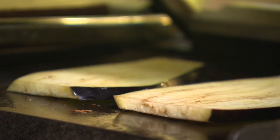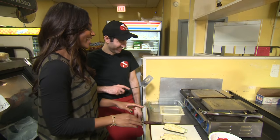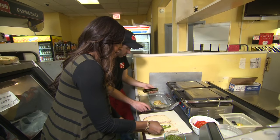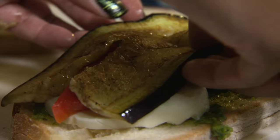We slice our eggplant and hit the press. You can hear the sound of it — it sounds good. Make sure they're not sticking. A little pesto, some fresh mozzarella, eggplant, and roasted red pepper finish her off.